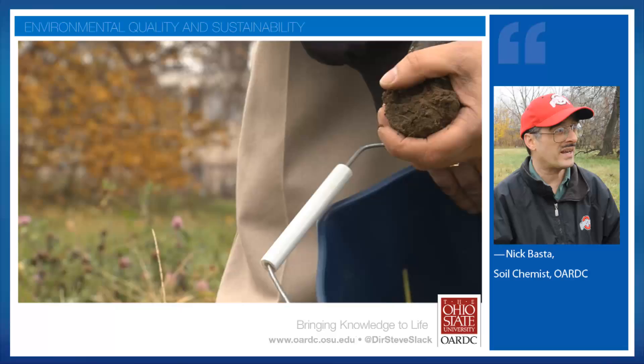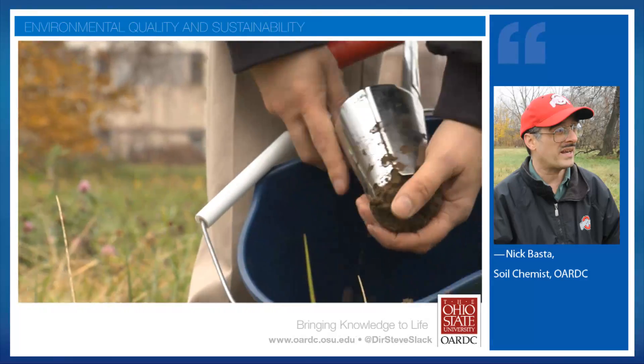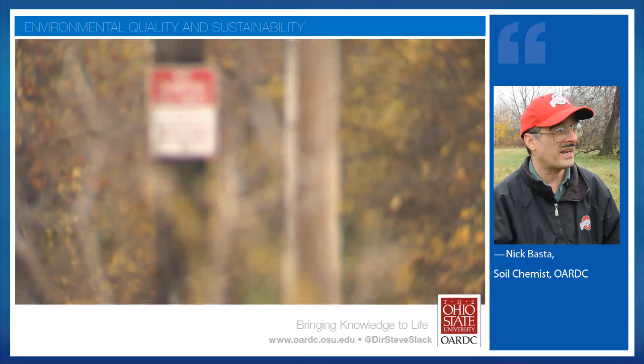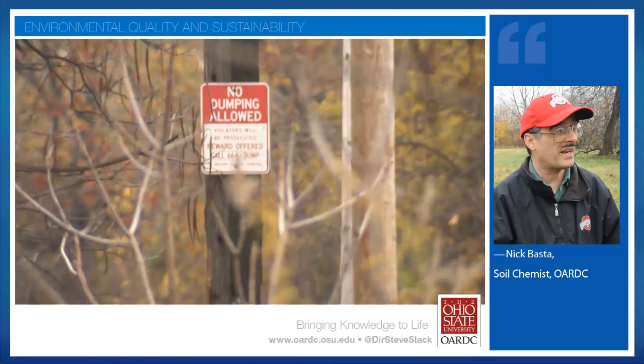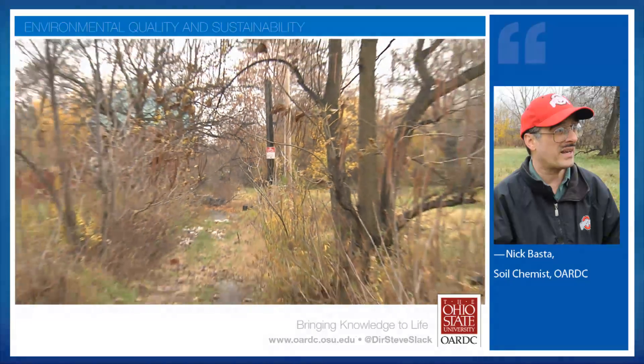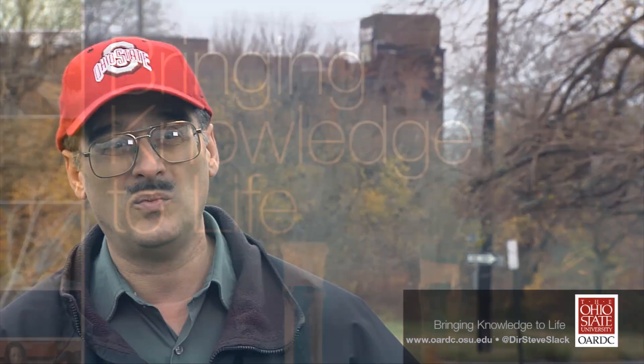Traditional methods are dig and haul and replace the soil. There's nothing more expensive than dig and haul — it costs millions of dollars. Now with the method I just described, we could buy bone meal and it would probably cost a few hundred to a few thousand dollars to fix the soil. So we're probably looking at a reduction of literally at least a hundredfold or more.